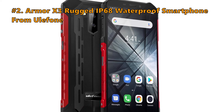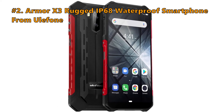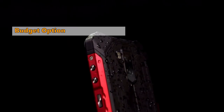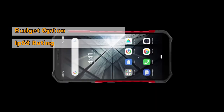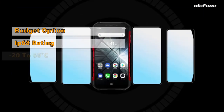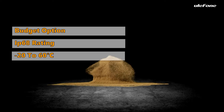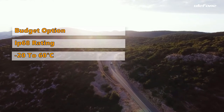Number 2 on our list is the Armor X3, Rugged IP68 Waterproof Smartphone from Eulophone. If you're looking for a rugged smartphone on a budget, the Armor X3 from Eulophone is the best choice for you. The Armor X3 also has an IP68 rating, making this smartphone shock, dust, and water-resistant. Besides, this smartphone can operate in a wide range of temperatures from minus 20 to 60 degrees Celsius. This is one of the reasons this smartphone is a perfect choice for the outdoors.